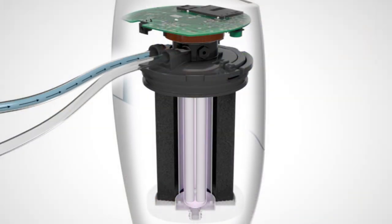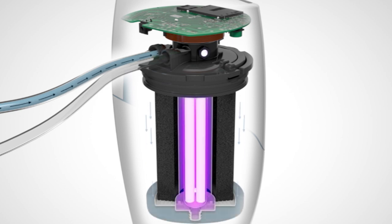The eSpring water purifier is the world's largest selling brand of in-home water treatment systems. It combines carbon block filtration technology with the disinfecting power of ultraviolet light to destroy more than 99.99% of waterborne bacteria and viruses. The result is cleaner, safer water that is more pure tasting and better than ever before.